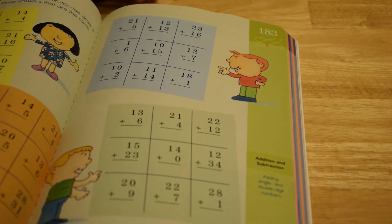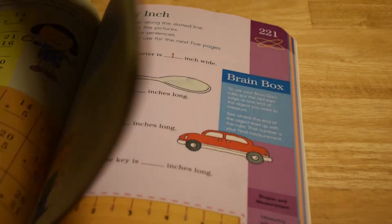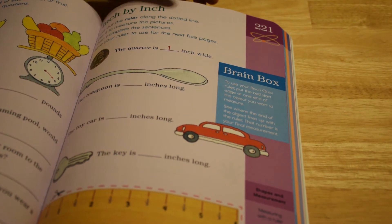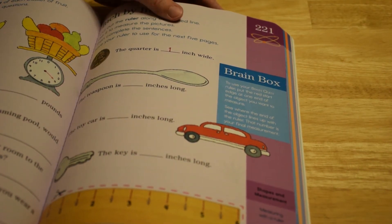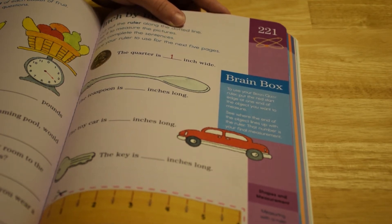And then you have math, so there's just a lot of different activities in here. These run about $10 to $12 depending on where you buy them. Our son has a lot of fun with these — in fact, he always asks us to get the next workbook, even if he hasn't finished the existing one.